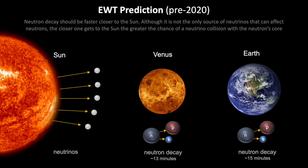It's a little harder to pinpoint exactly what that time frame should be, because it's not just neutrinos from the Sun that can affect a free neutron — we are bombarded by neutrinos from other sources all around the Earth as well. But it can certainly be predicted that the decay time should be shorter near Venus.